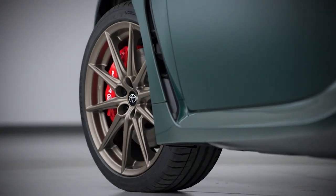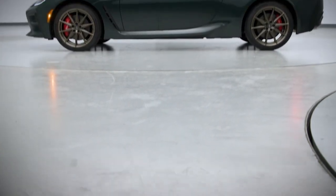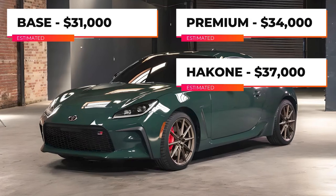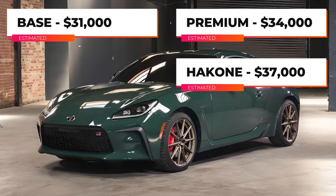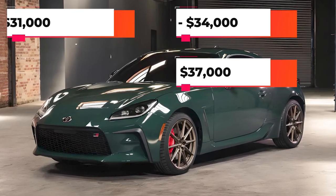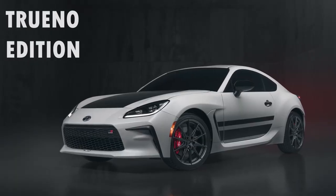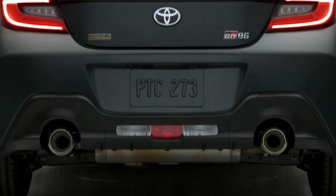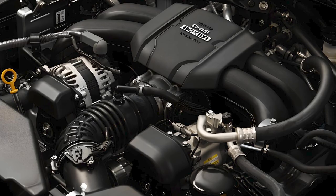Toyota is reviving the Hakone Special Edition that first appeared as a limited edition run back in 2020. The GR86 is available in three trim options, and it includes the same performance pack that was introduced with last year's Trueno edition.